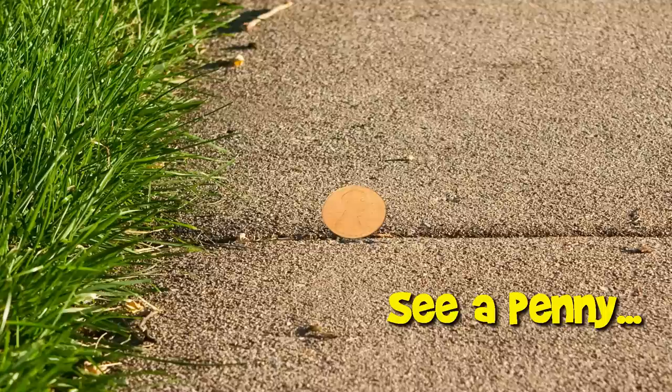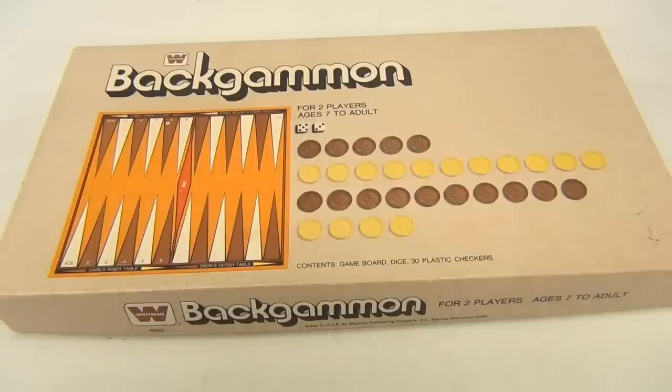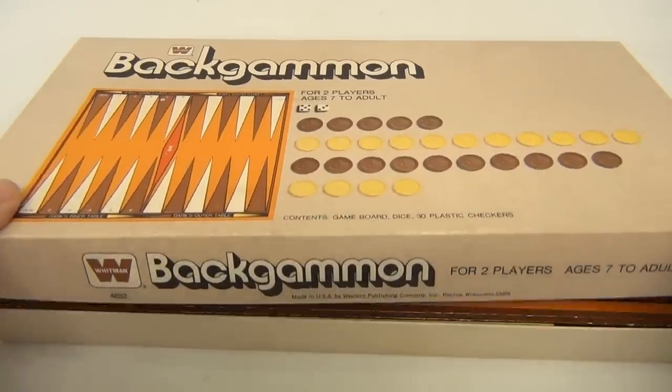You are now watching a Lucky Penny Shop product feature. Hello and welcome to Lucky Penny Shop. It's backgammon — the Whitman version. We have other versions up there from different companies on YouTube, so check it out. Maybe there's going to be a link there so you can look at the other versions. This one's numbered 4832.